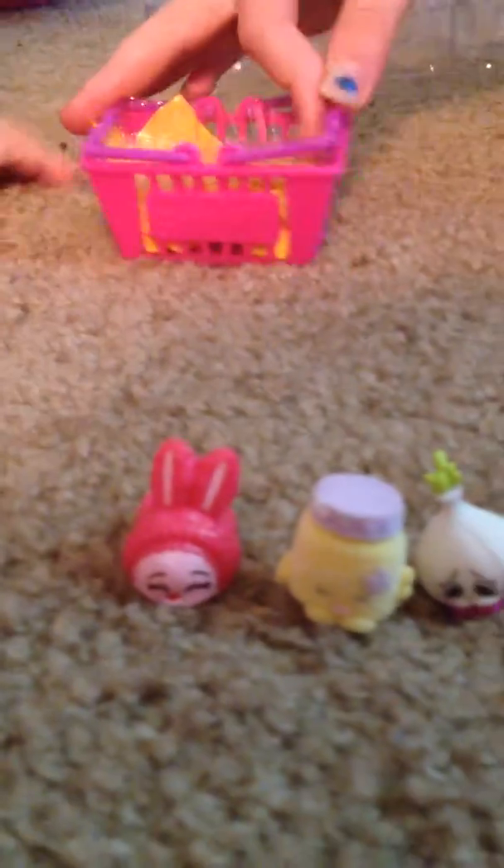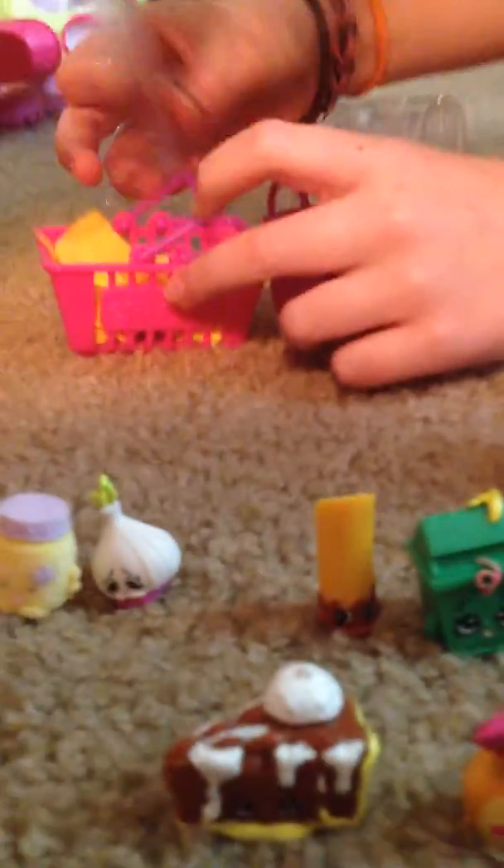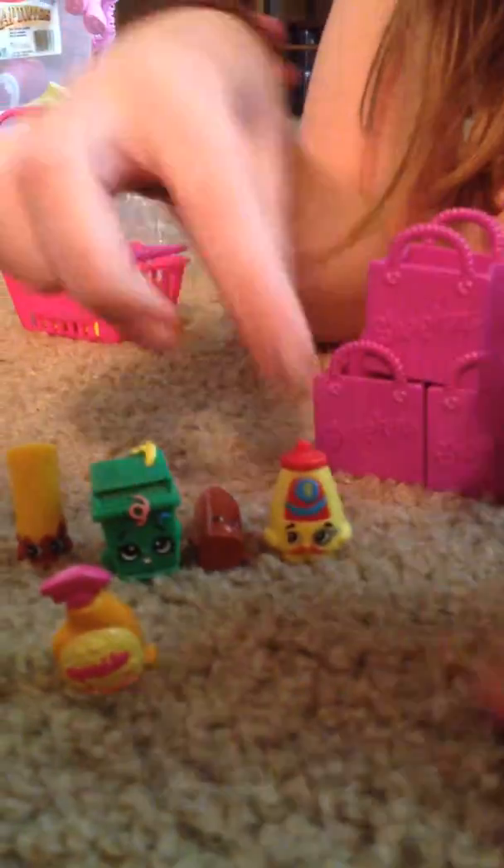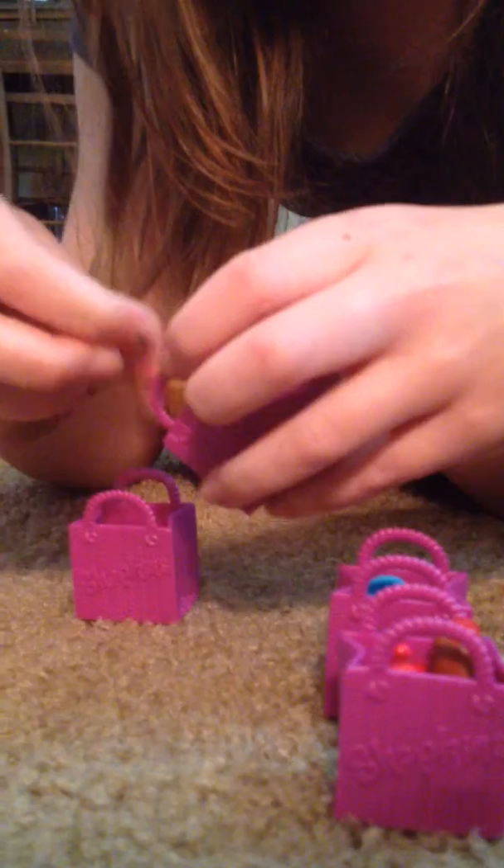Lily, wait. You can open one blind bag and I'll open one blind bag. Can I go first? Just a minute. The Shopkins fit nicely in the bags — you can even squeeze two in there if they fit. Let me dump these out. So pick a blind bag, Lily. I picked this one. I picked this one.